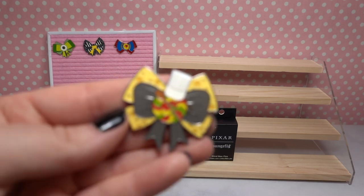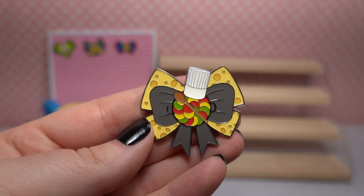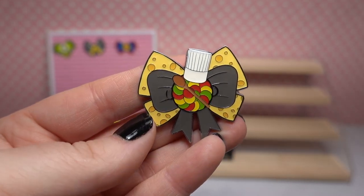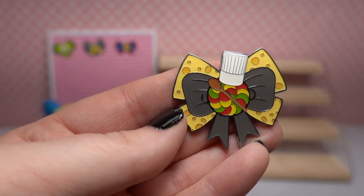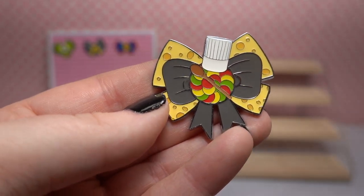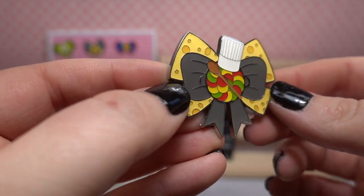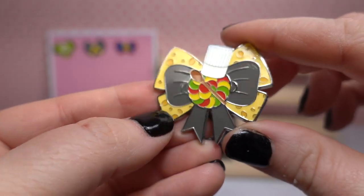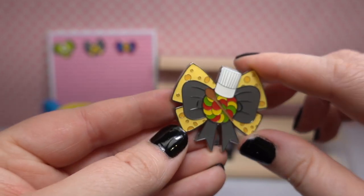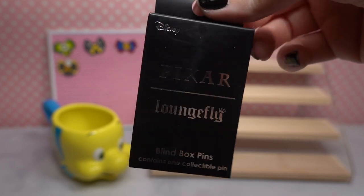Oh pretty — we have Remy! This is so cute! I'm also going to Food and Wine Festival in Disney World this year, so I may have to take this along. We have Remy as a bow, and the back of the bow is cheese — which is so cute! In the center is Remy's ratatouille dish, and then there's a wooden spoon and a cute chef's hat. No glitter elements on this one, but I love the cheese detail — they did a great job making it very detailed.